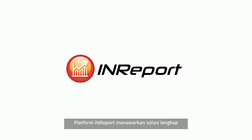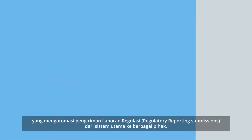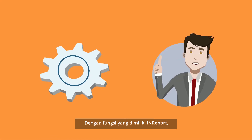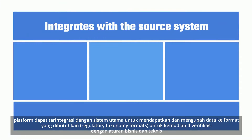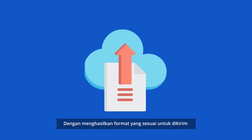The InReport platform offers you a complete solution that automates regulatory reporting submissions from the source system to various reporting authorities. With InReport's existing functionalities, it integrates with the source system to obtain and transform data to regulatory taxonomy formats, verifies it with business and technical rules, and generates regulatory formats for submission.